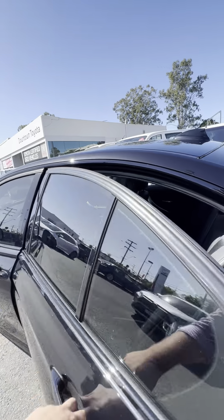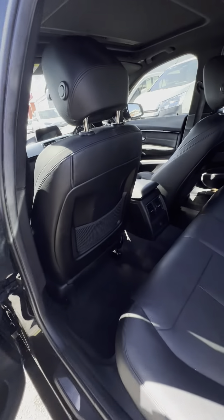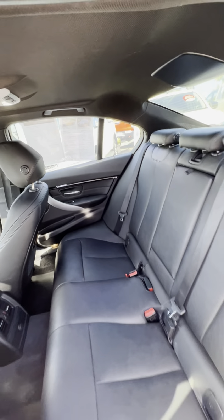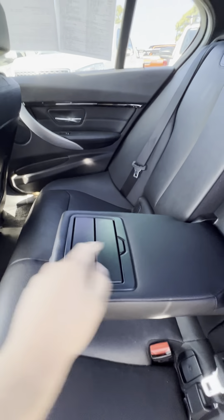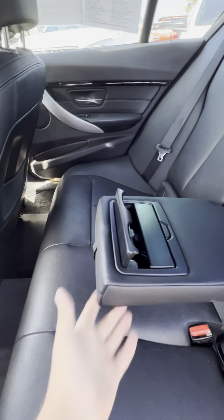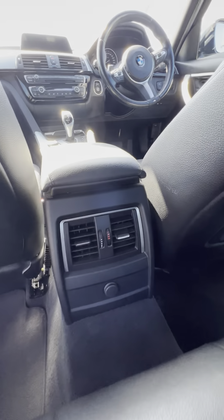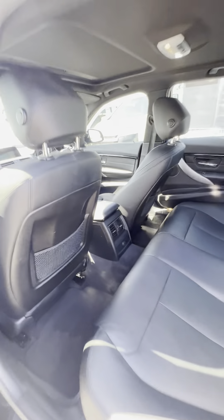As we come into the rear as well, give you a nice look around here, Alan. In here it does fold down where you've got your cupholders and bits and pieces like that. And then down here you do have your AC vents and controls for the back end as well.